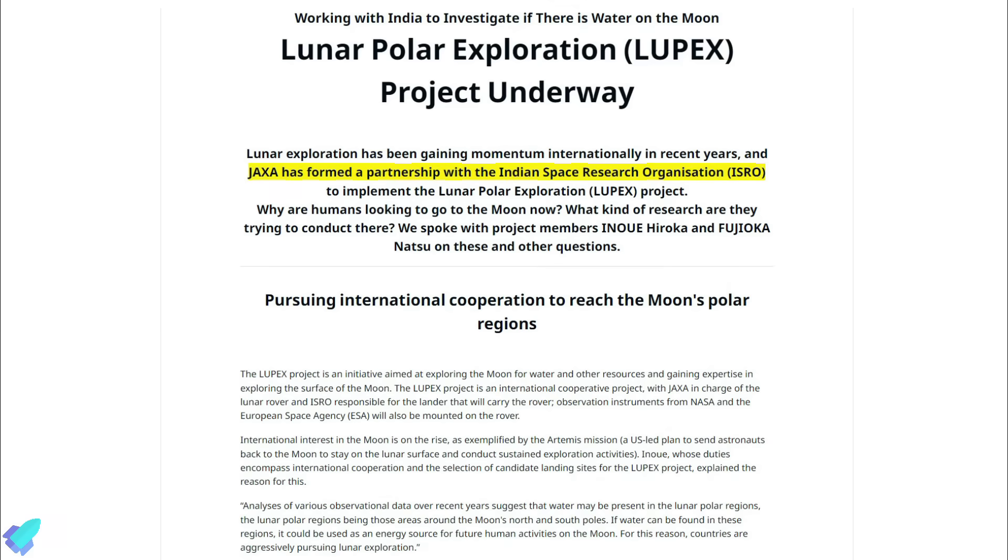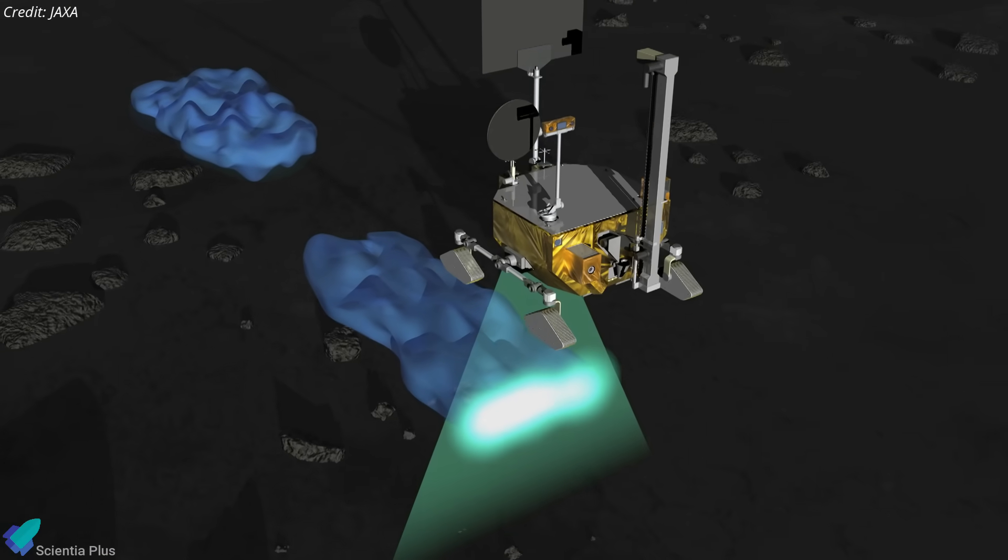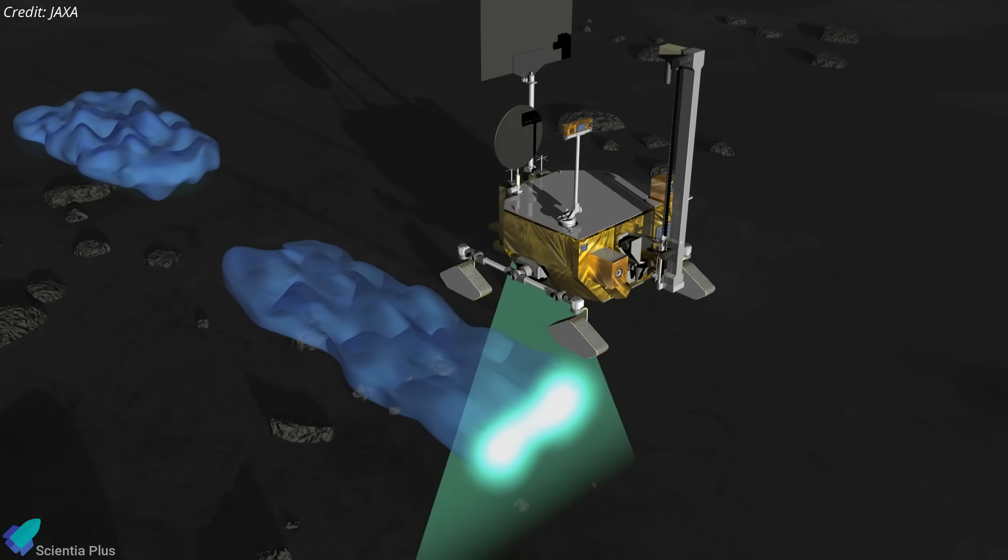India has not disclosed its future plans for the Moon beyond the Lunar Polar Exploration Mission, a joint operation with the Japanese Space Agency. That mission is planned to send a lunar lander and rover to the Moon's South Pole no earlier than 2026.